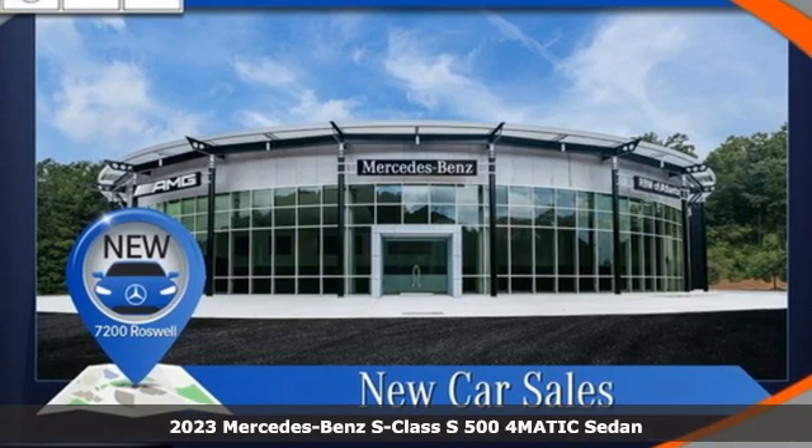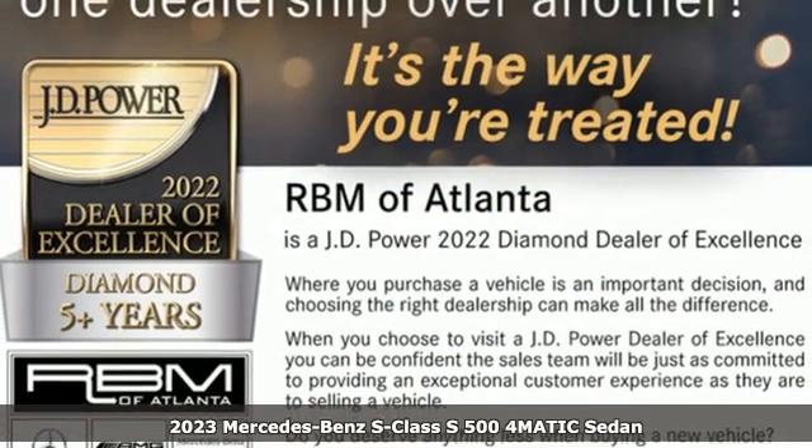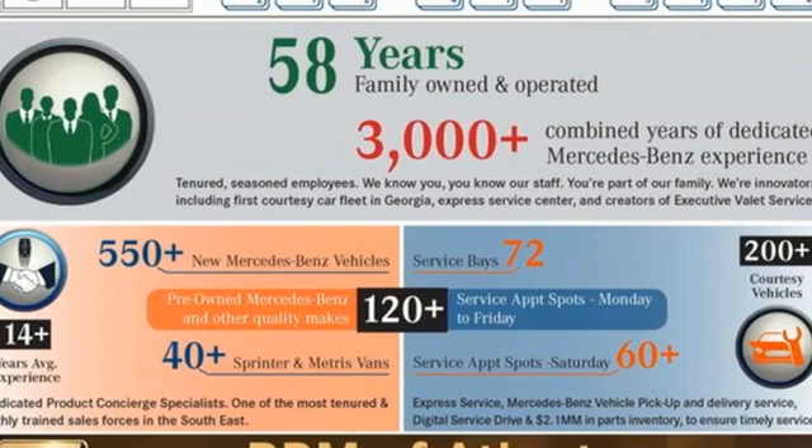It's a new 2023 Mercedes-Benz S-Class. Regal, powerful, setting the pace for luxury and performance, the S-Class. Plus, it offers an exciting list of features.